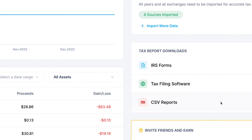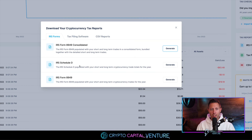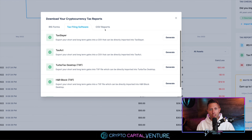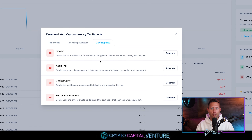To the right of the screen we have IRS forms, tax filing software, and CSV reports. We can click IRS forms and there it is — you can generate your 8949 consolidated form. Click 'Generate.' You can generate your IRS Schedule D and your IRS Form 8949, non-consolidated — just generate these reports at the click of a button. Scroll over to TaxLayer, TaxAct, TurboTax, H&R Block, TurboTax Online. And here are CSV reports you can simply generate if you need them for your CPA or tax purposes.